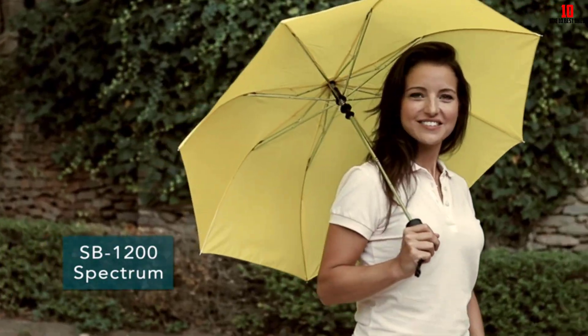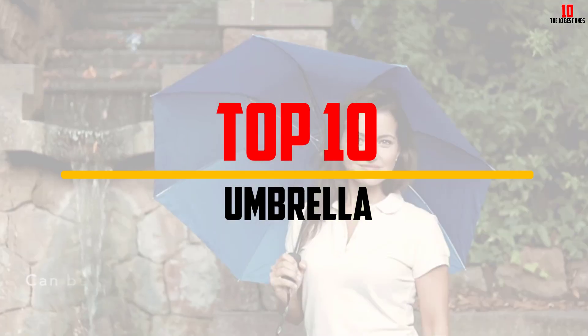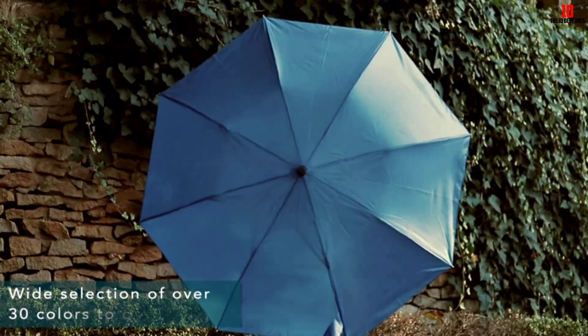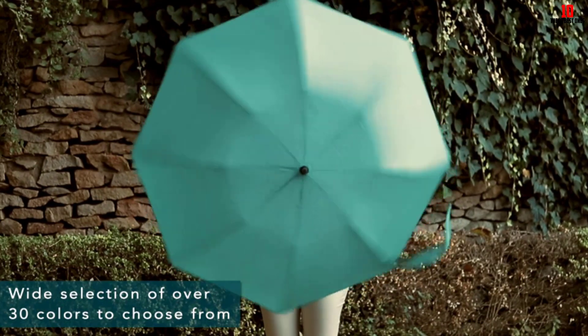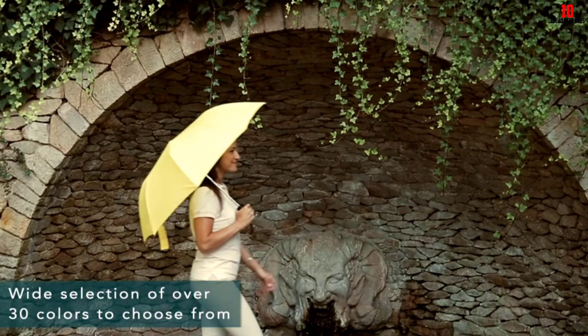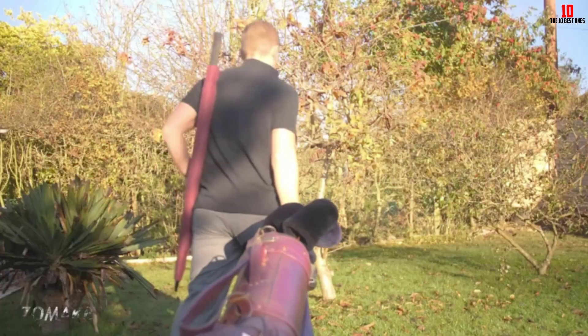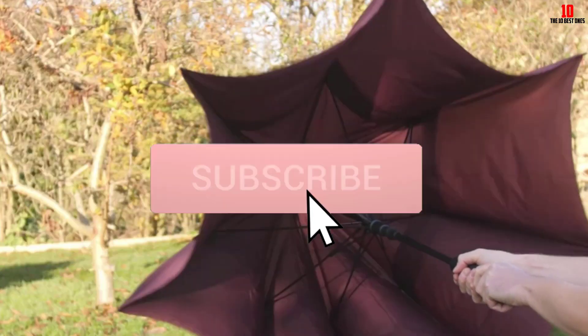Hey guys, in this video we're going to be checking out the top 10 best umbrellas available on the market for their true quality. I made this list based on my personal opinion and hours of research, and have listed them based on popularity, quality, price, durability, user opinions, and more. If you want to see more information and the updated price, you can check out the description below, and also make sure to subscribe for more reviews.